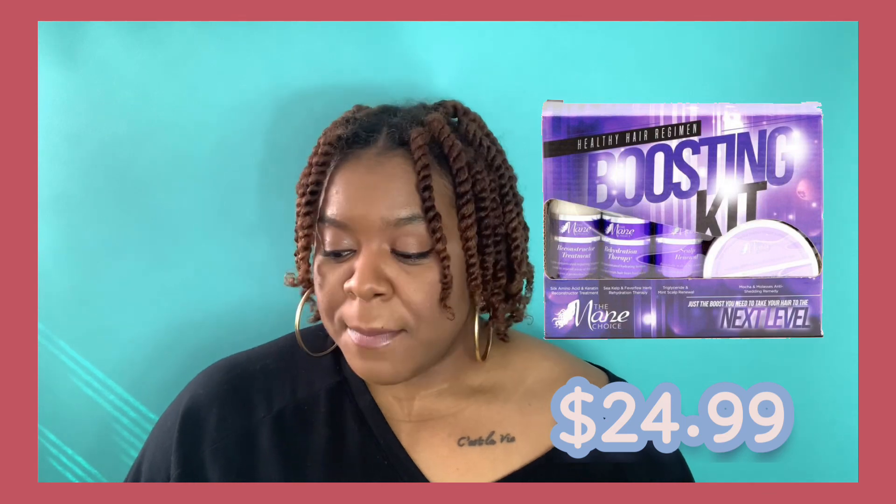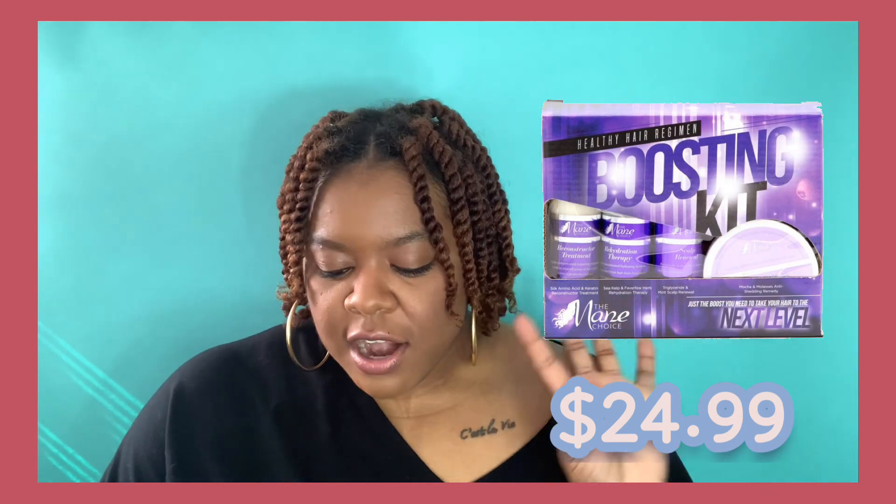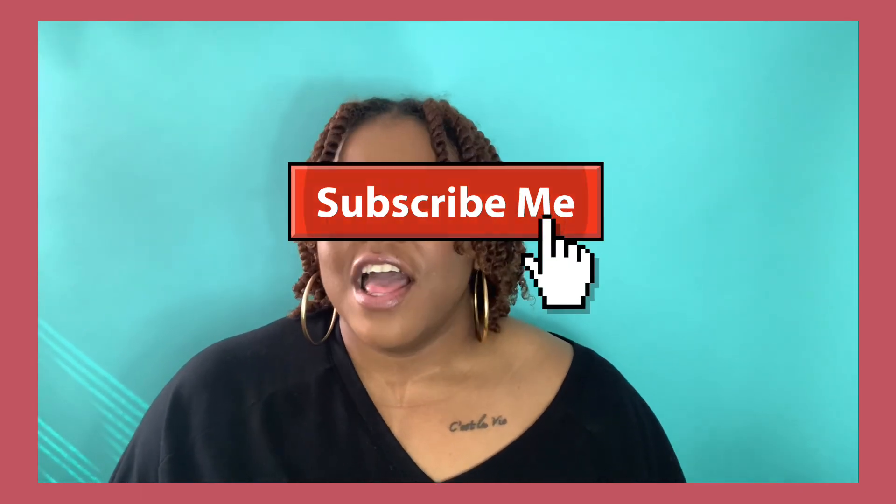Overall I do feel like the kit helped, and I'll probably notice more as I continue to use it over time. The boosting kit retail price is on the screen — I bought it during a Main Choice sale, and there are four products in the bundle, two ounces each. I hope you guys enjoyed this video. Make sure you hit that subscribe button — you'll get more hair videos, food videos, and a bunch of stuff. Stay safe, stay at home, and I will see you guys in my next video. Peace.